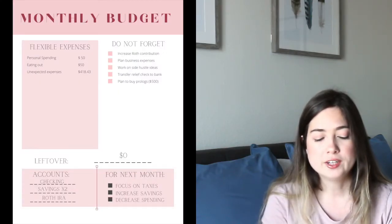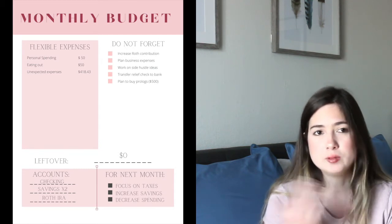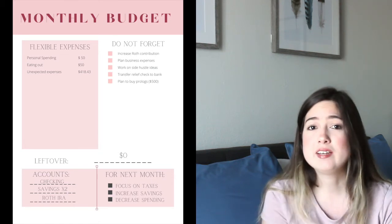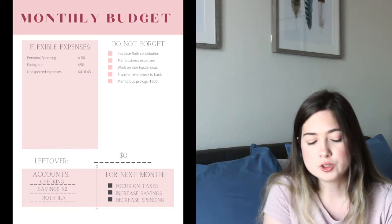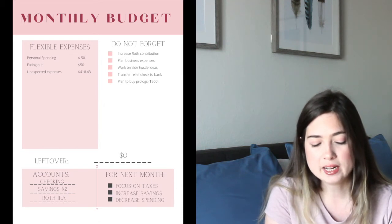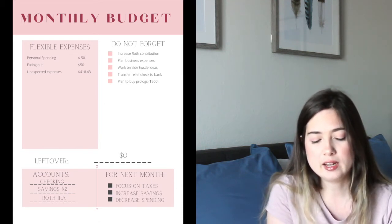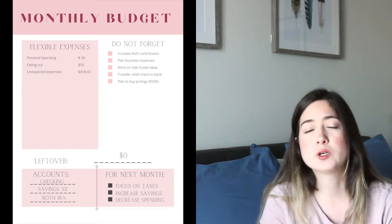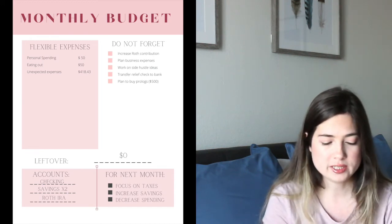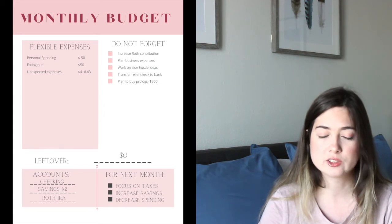I have a TJ Maxx card but I haven't used it in a while, so there are no expenses there. Moving to flexible expenses — I'm an OB-GYN resident so I don't go out much, and COVID makes it even harder. I have $50 for personal spending and $50 for eating out. I try to do a zero-based budget, so the remainder I haven't specifically budgeted goes into unexpected expenses, which comes out to $418.43 — leaving zero dollars unallocated.